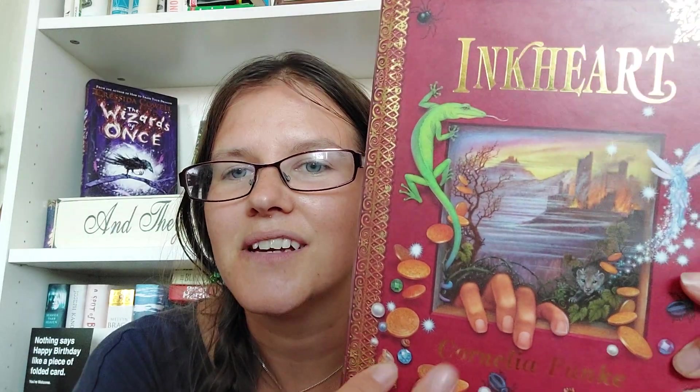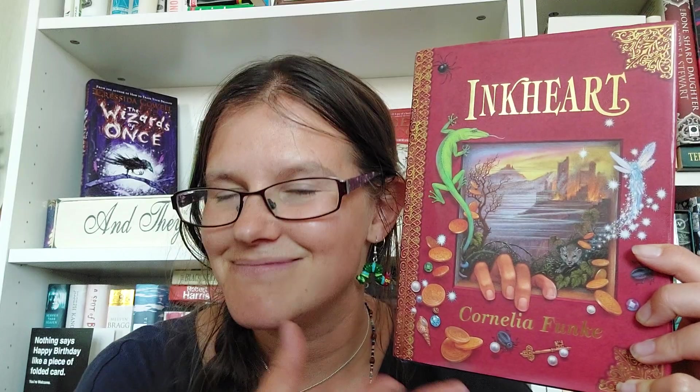Another book I recommend is the quite well-known Inkheart by Cornelia Funke. On the cover we have coins, shells, keys, pearls and jewels — all sorts of things coming off this book. In this story, some objects can come out of books — and that's all I'm going to say because I think you should read it. I love this book. I reread it recently and it absolutely lived up to my expectations. It is much more magical realism than full-on fantasy and I highly recommend it.